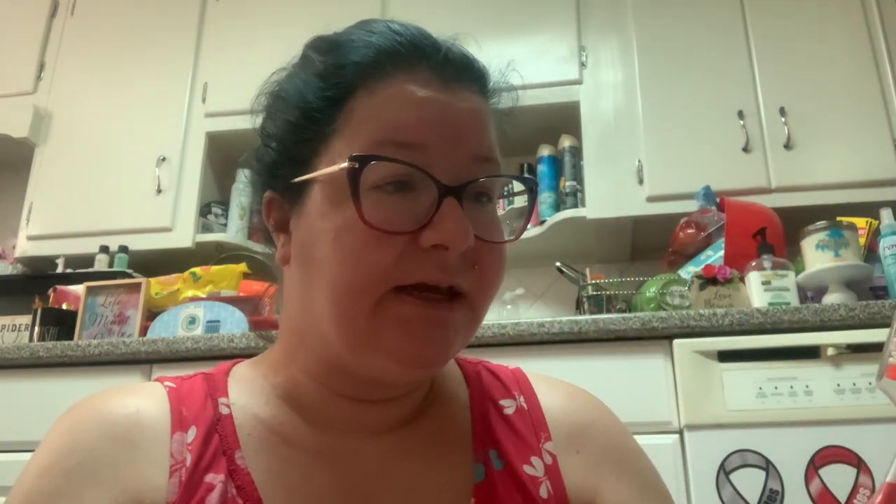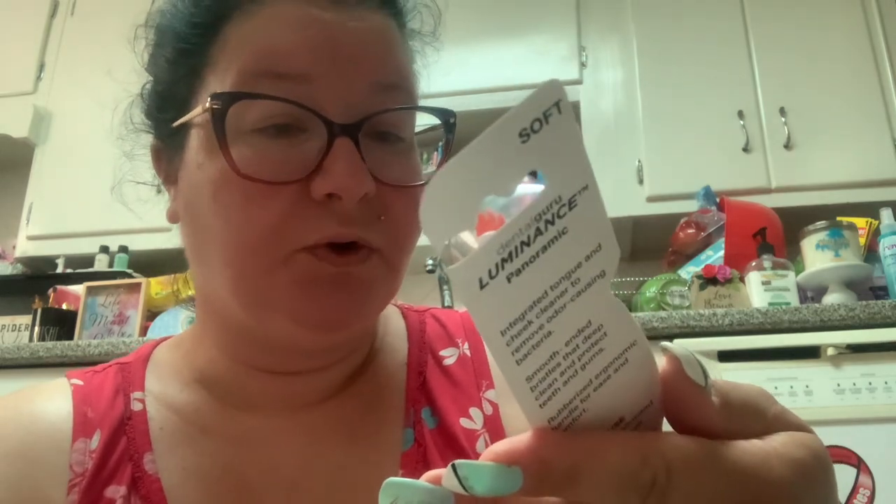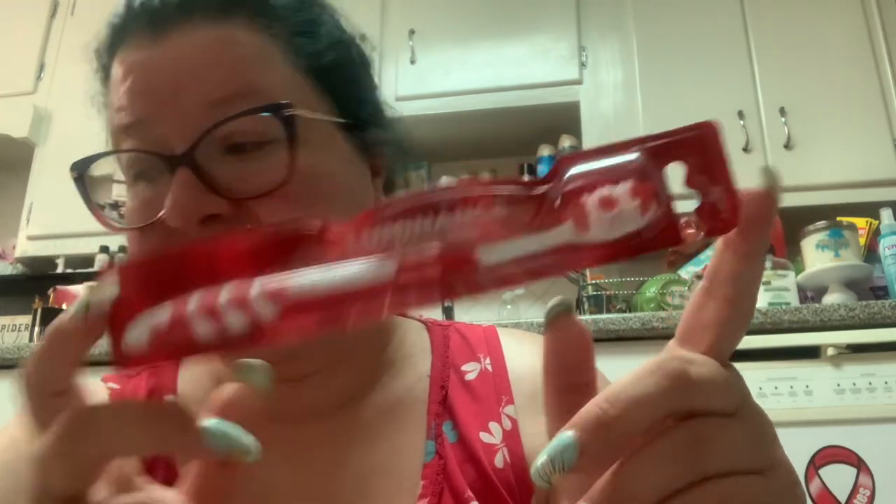I needed a toothbrush, so I got this one. I usually get medium but they only had soft in this kind. This is interesting because it says 'Dental Guru,' which is a name brand — they usually do charcoal stuff. This one is the Dental Guru Luminance Panoramic. Luminance Panoramic sounds fancy.